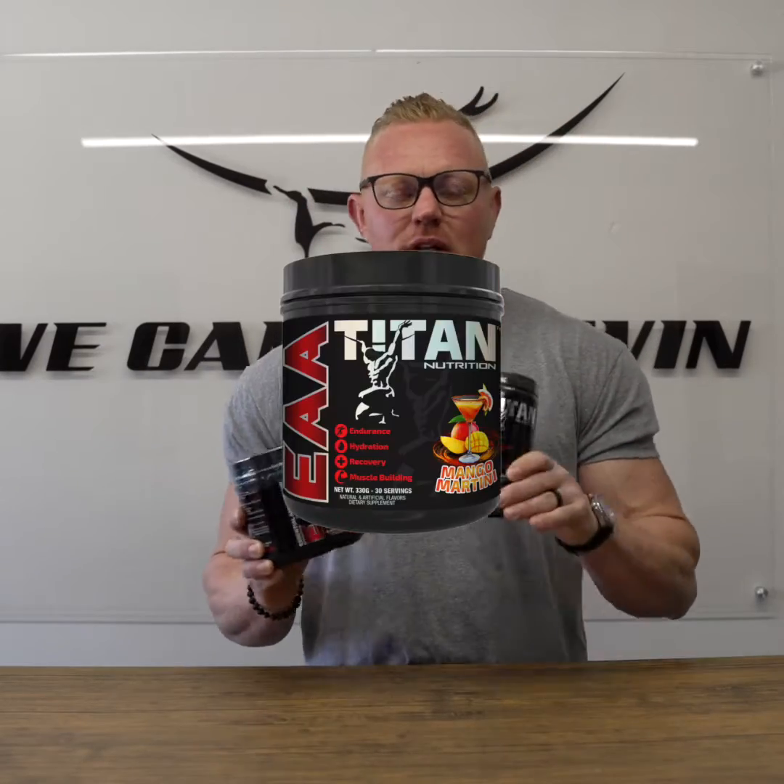All right, let's get into it. We have EAAs and BCAAs. What is the difference? What's better? Let's talk about it.